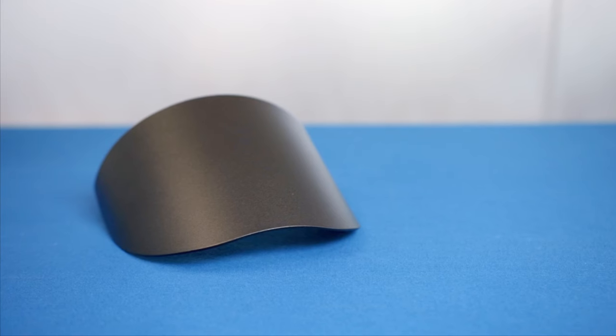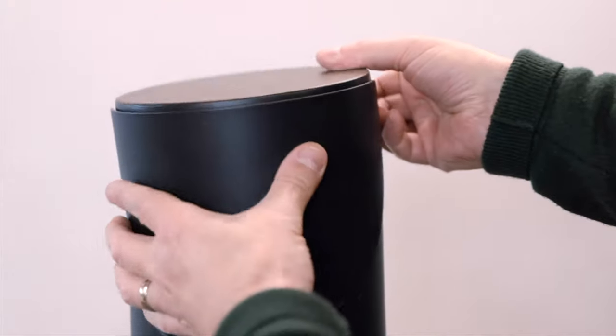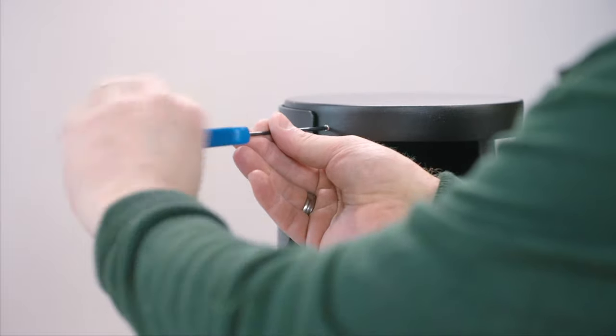An optional visor is available which transforms the product into single sided illumination. You may require this if you only want to light one side of a path and avoid lighting a wall or fence.